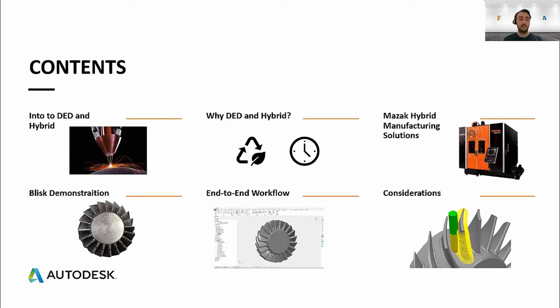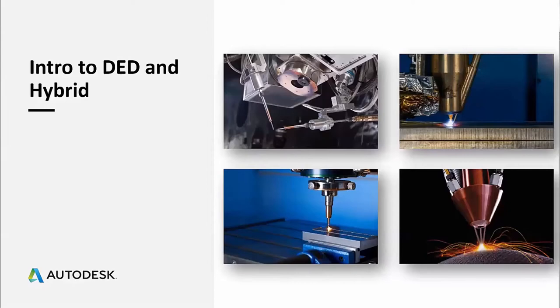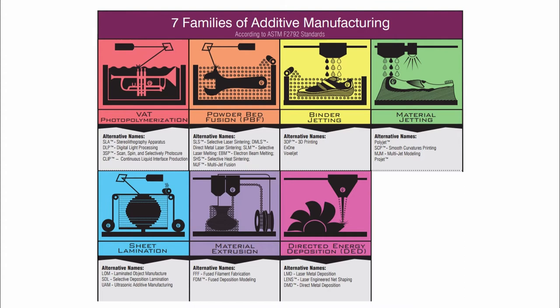Chris is going to give background on some of Mazak's hybrid manufacturing solutions available to market today, then we'll jump into the blisk demonstration we've carried out, looking at the end-to-end workflow covering software to hardware. First, an introduction to the technology: additive manufacturing in general is made up of seven sub-technologies covering all ranges of material, process style, and sizes of components. More familiar ones include powder bed fusion, where metal powder is melted with a laser or electron beam, and material extrusion — fused filament fabrication — used in most desktop 3D printers.